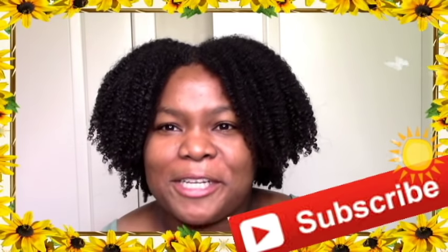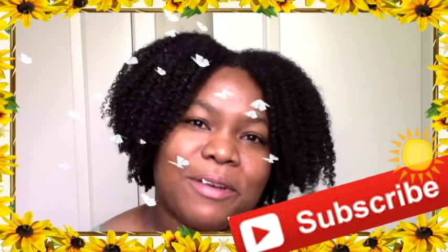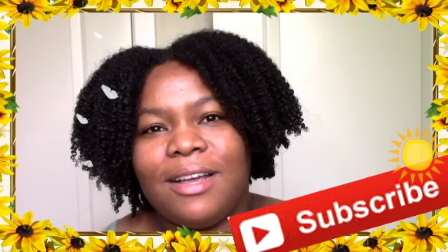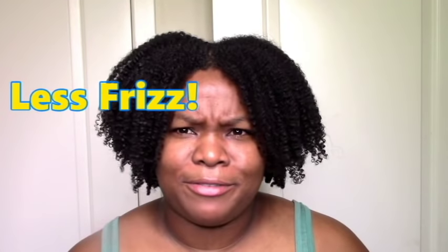Before I get to the video, make sure you're subscribed for more great content like this and to support your YouTuber. Definitely subscribe and click on the notification bell so you can get more fun, educational information and entertainment. Okay, now on to the video — less frizz, yay!